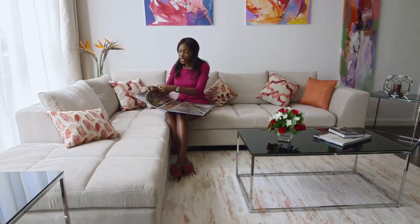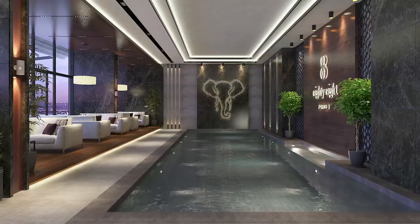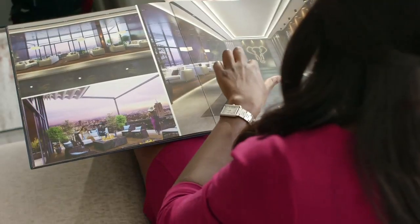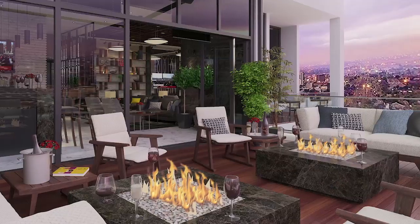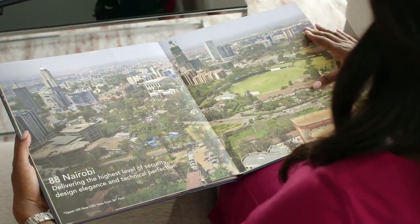I'm going to show you another beautiful feature of the 88 Nairobi building. On the 32nd floor, we have an indoor heated pool with heated flooring around it. Right next to it, there's a private lounge which leads onto the terrace. And from the sky terrace, we have amazing views of Nairobi — here's one example overlooking Upper Hill.